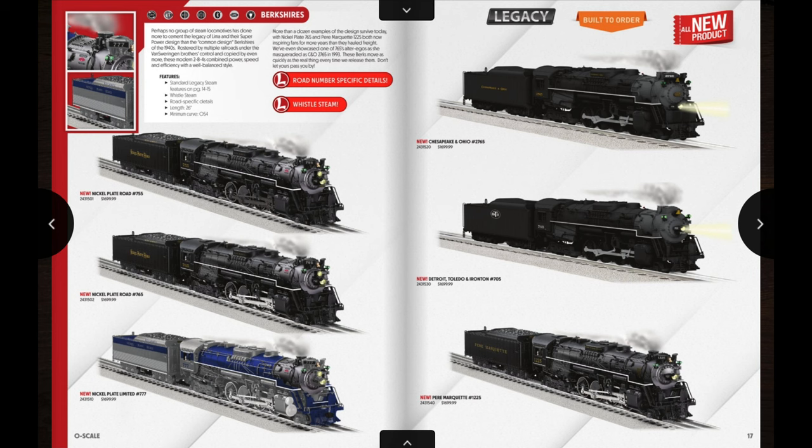I think that Triple Seven Nickel Plate Limited is going to be a pre-order of mine. A lot of the really nice fantasy schemes usually become pretty collectible — just looking at the C&O 4-8-4s offered last year, the fantasy scheme on that is really sought after right now. So I predict this is going to be a really hot locomotive, and I think that's going to be a definite pre-order for me. It looks absolutely gorgeous.